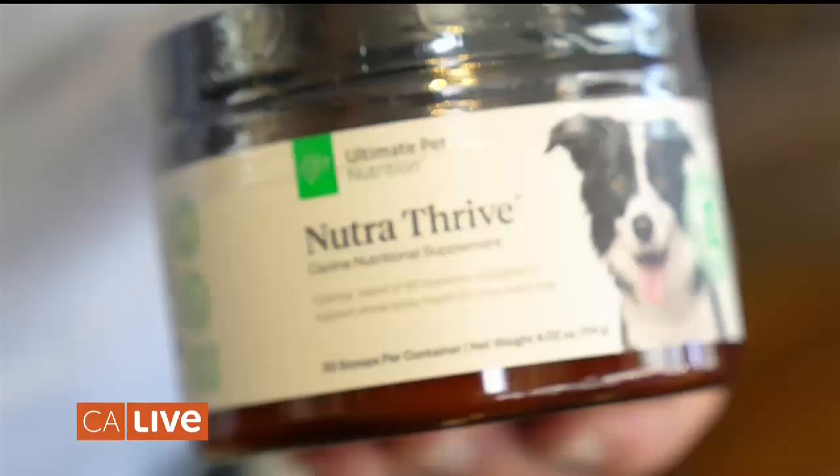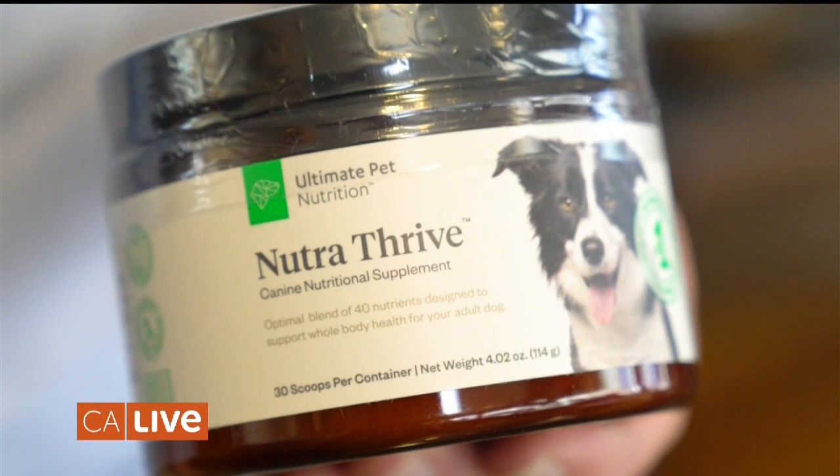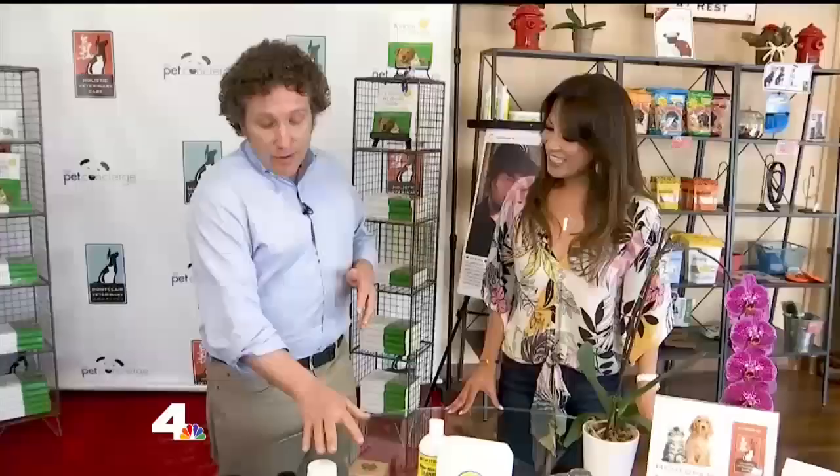We have a couple of supplements here that I actually designed myself. This is called Nutra Thrive — it's a general health and wellness supplement I put together to really up-level the nutrition of a dog's regular diet, providing nutrients and herbal compounds they might not normally get, but things that can really support their immune system and keep them healthy.